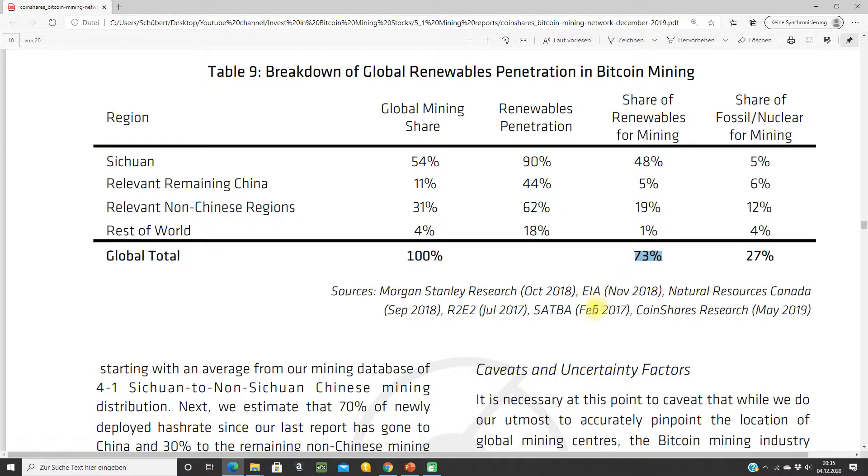This study says that 73% of global mining is from renewables, largely because of Sichuan. But when people say mining is so dirty — yeah, a lot of it is from unused electricity in the north. I don't think it's so dirty, and I'll do a video about that soon.